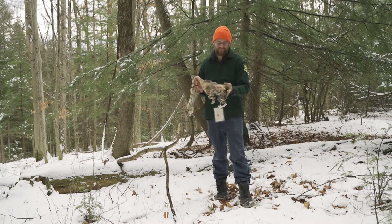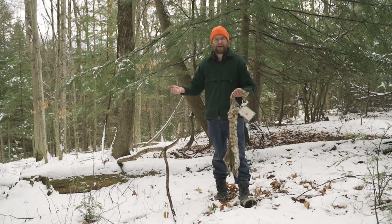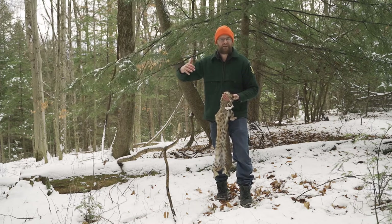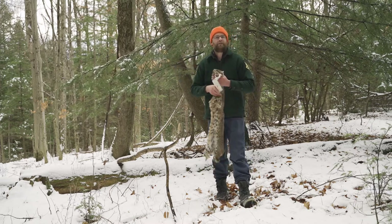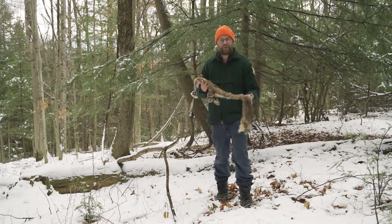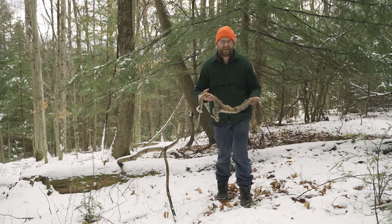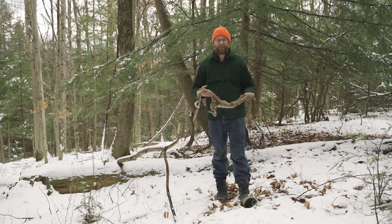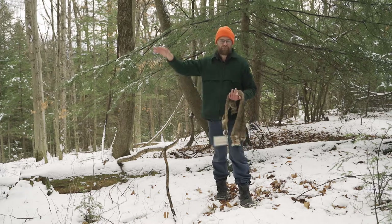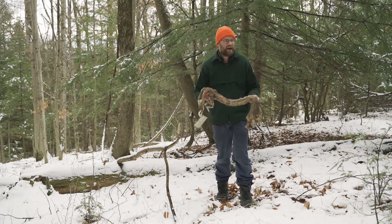Bobcat wander really far and need connected habitat to do that. If a subdivision were put in the middle of their habitat, it would cut them off. We help conserve properties to keep their habitat connected, giving bobcats plenty of room to roam. One of the biggest areas in Vermont for bobcat is the Green Mountain National Forest — miles and miles of woods.